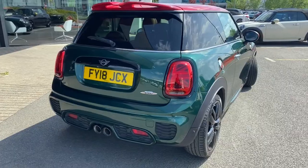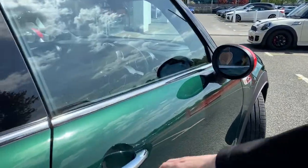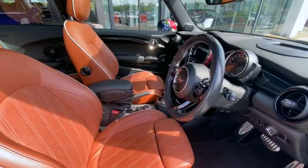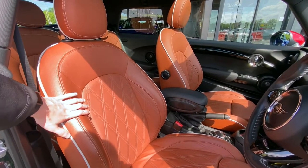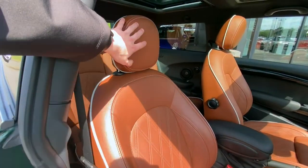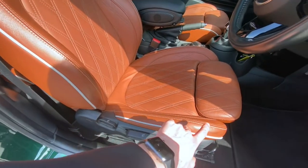It sounds great, doesn't it! Now that we've listened to the exhaust, I'm going to open up the door and head inside. Moving inside this JCW, the first thing that strikes you is the incredible but very rare Chester Malt brown leather interior. These seats are a light brown leather with white accent around the edges, which add separation to the interior and give it that extra personal touch.